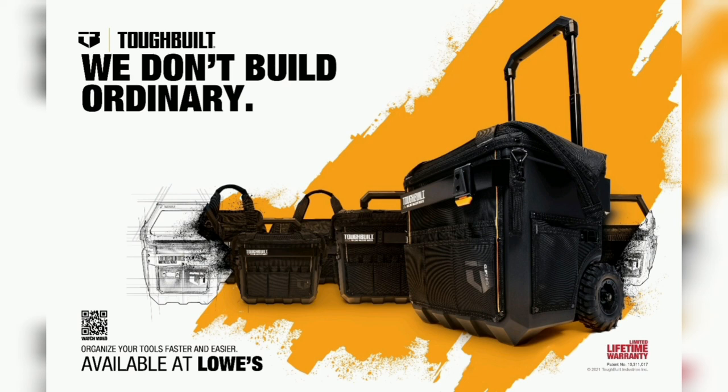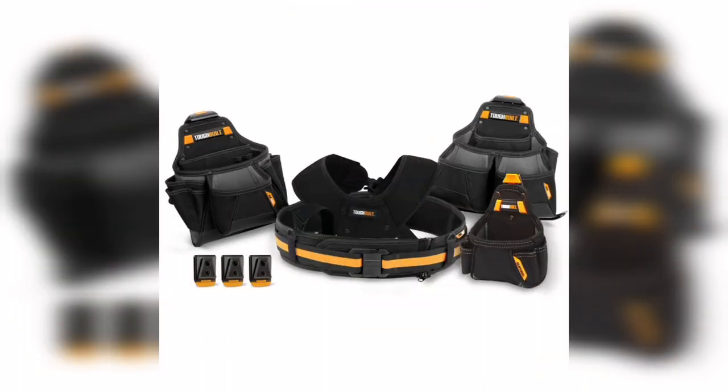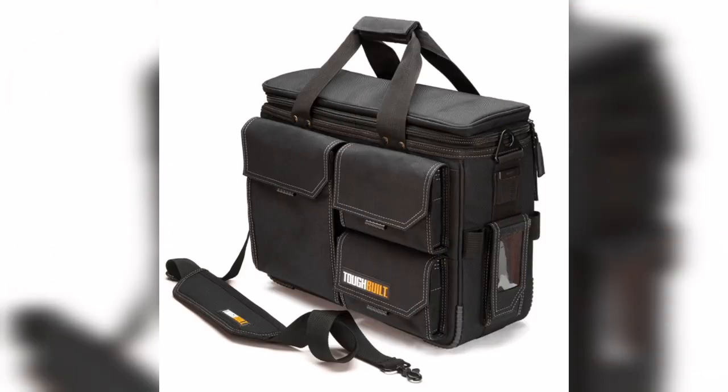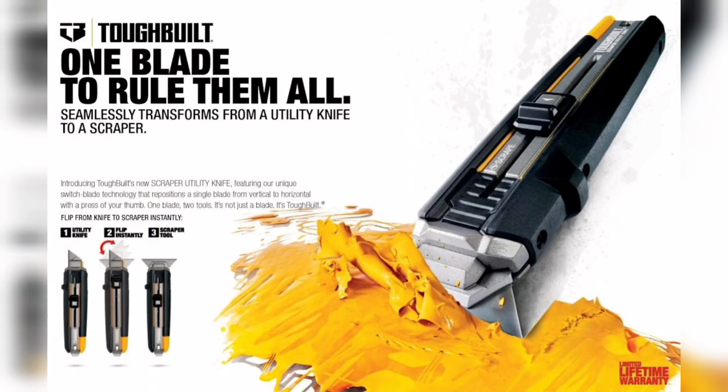Hi guys, in this video I want to talk about TBLT stock and take a closer look at the company. TuffBuilt is a manufacturer and distributor of accessories for the professional and do-it-yourself construction industries. Their products are connectable belts, pouches, bags and totes, business organization, knee pads, saw horses, and recently they added hand tools to their portfolio.